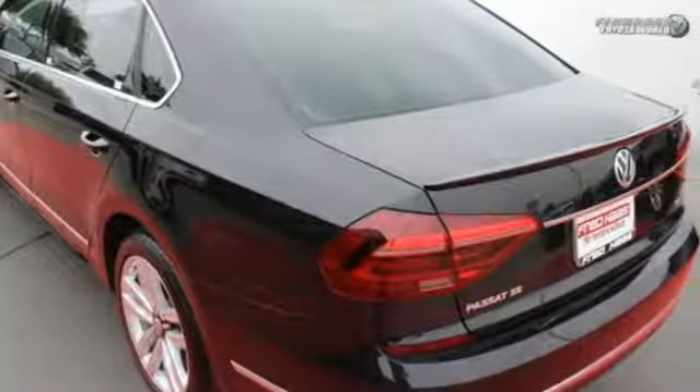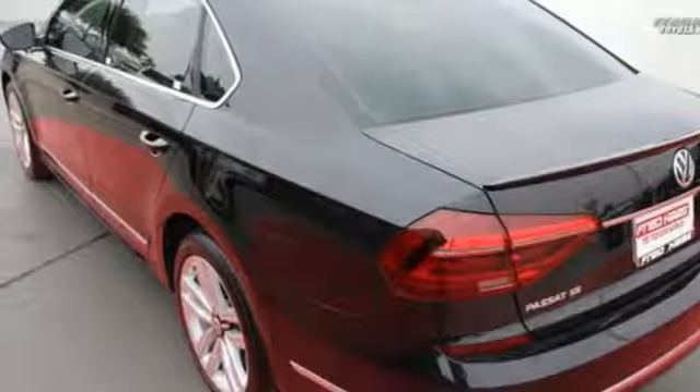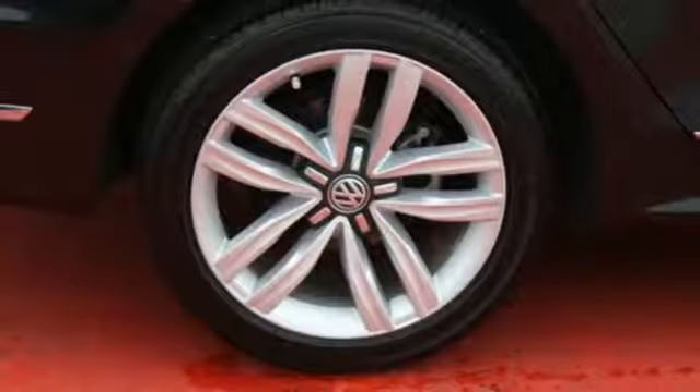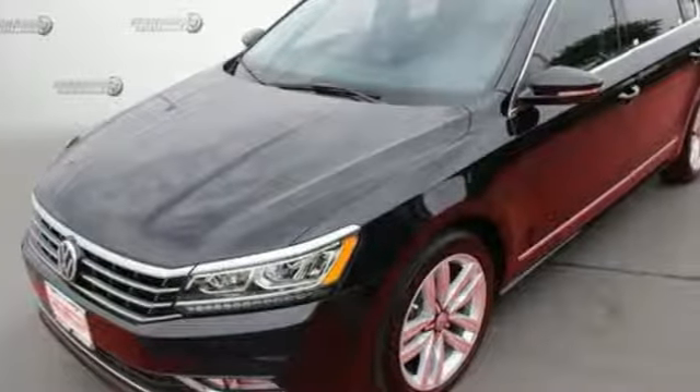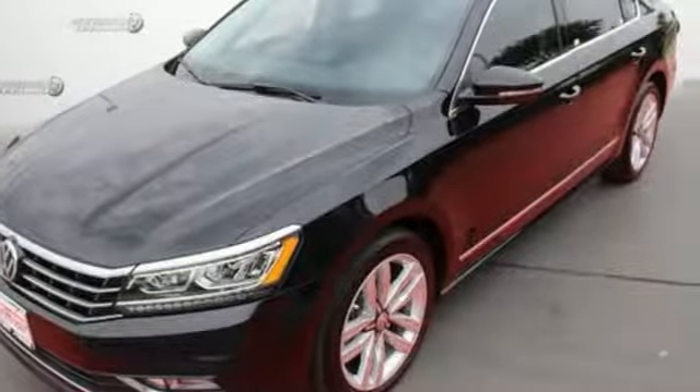It also comes with alloy wheels, a touchscreen sound system, and climatronic dual-zone climate control. The intelligent crash response system puts you on the safe side of safety. Make family time even better in this stylish Passat.